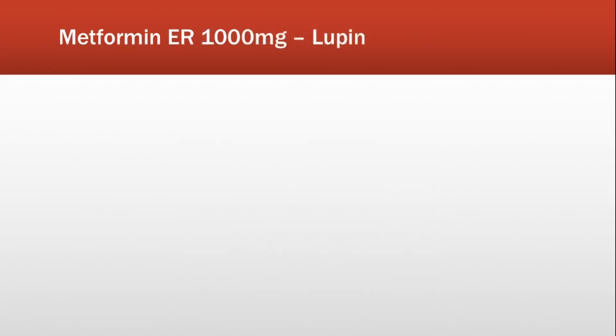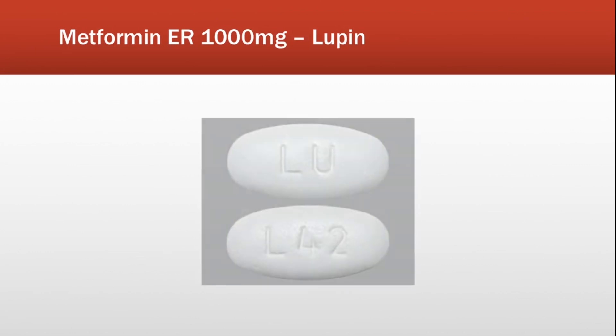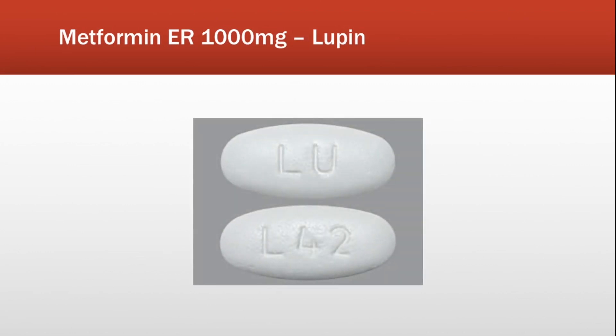Next, the metformin extended-release 1000 milligram tablet. This tablet is also white and oval-shaped, with 'LU' on one side and 'L42' on the other.